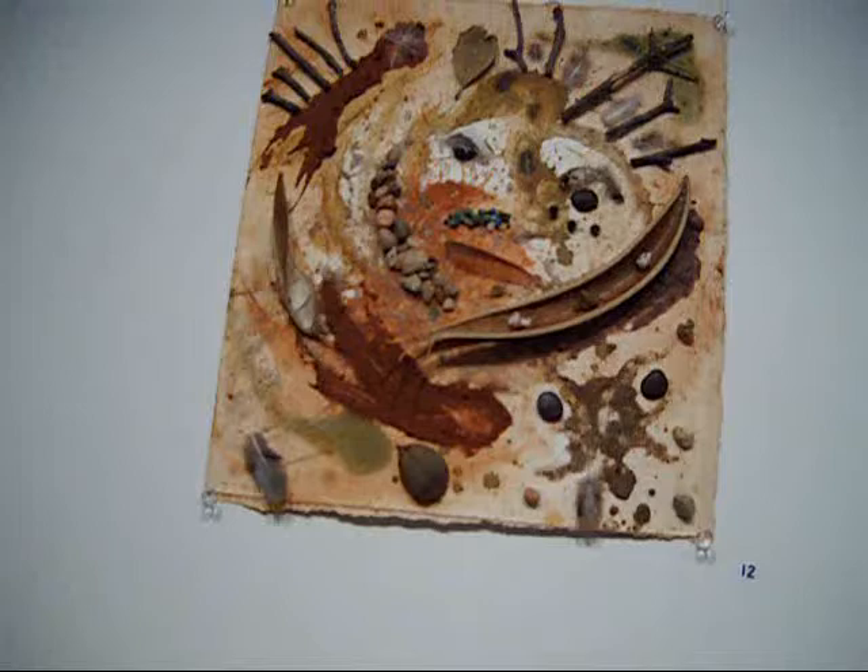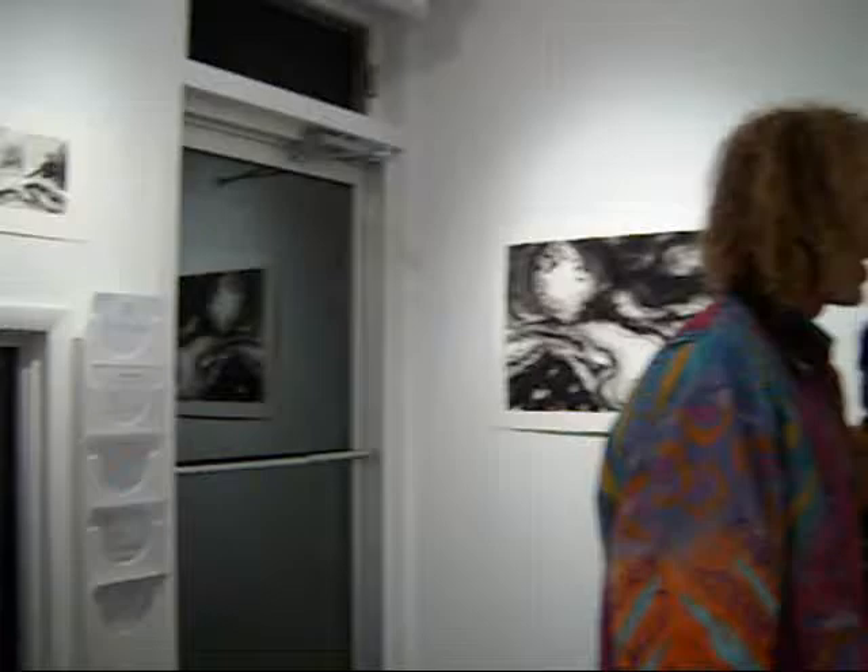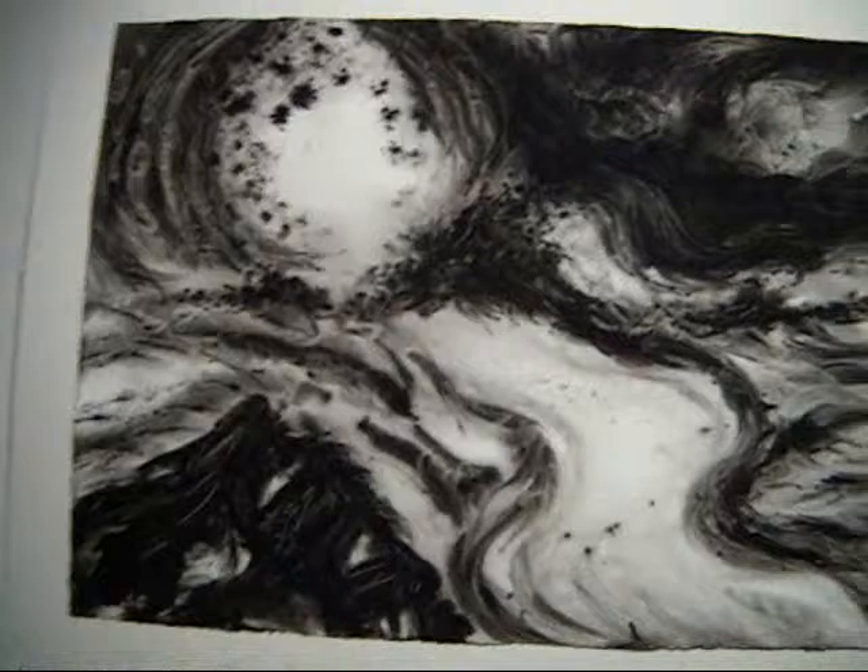Up here we have seed pods, stones, all sorts of materials, some heavy duty paper. And he also has some Indian ink works over here. Like this one here is called Moon Over Copscombe Bay.